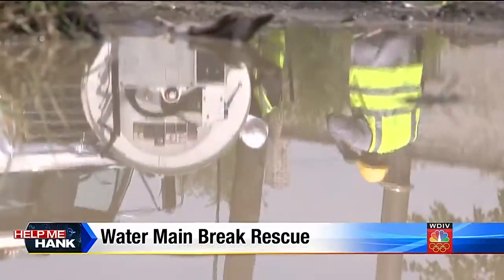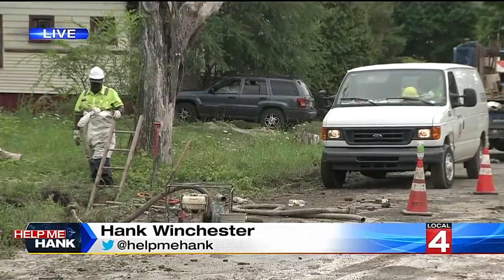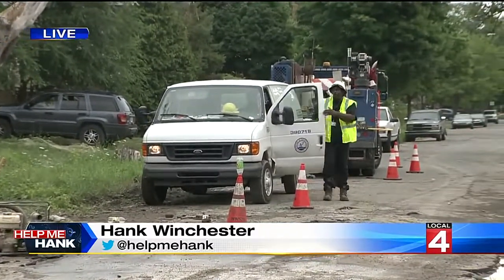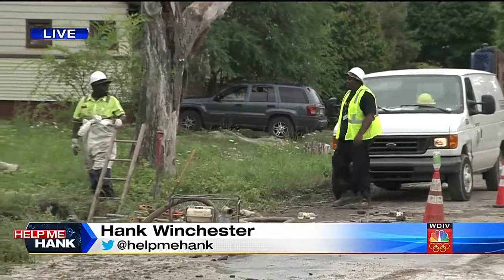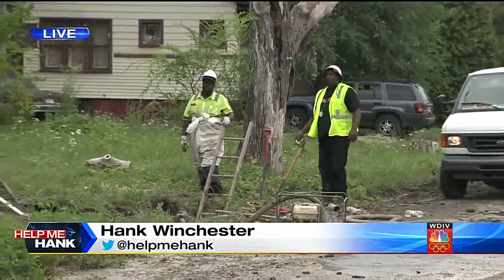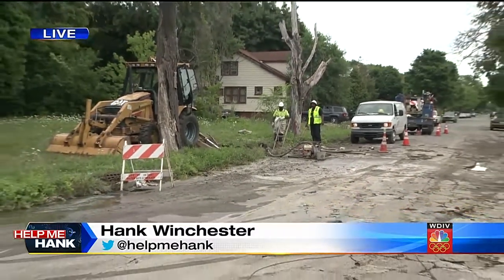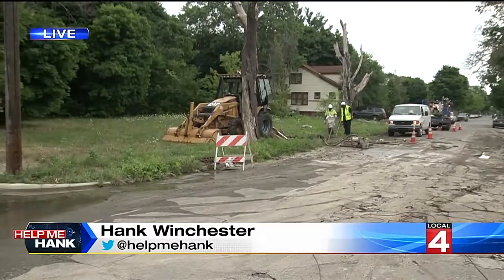Soon this flooded roadway will be given the all clear. Back out here live, crews remain at the scene. They've been out here throughout most of the day and say they're going to stay through this evening until the situation is completely resolved. Most of the water that was covering the roadway is now gone — it's just a matter of making sure the breaks underneath the roadway are, in fact, repaired, and then they can start to clean up this mess.